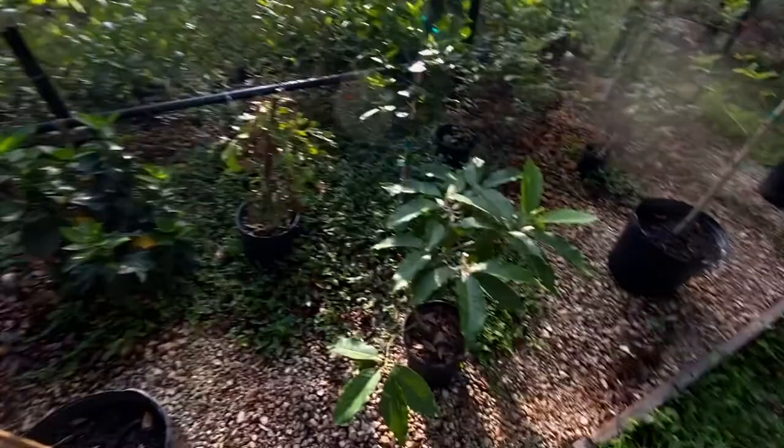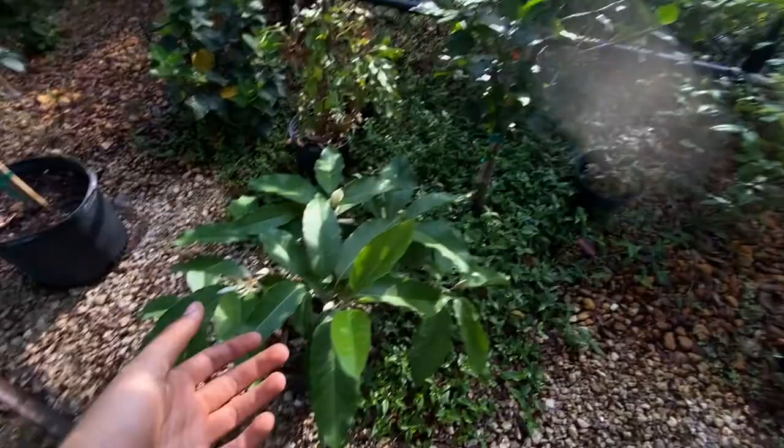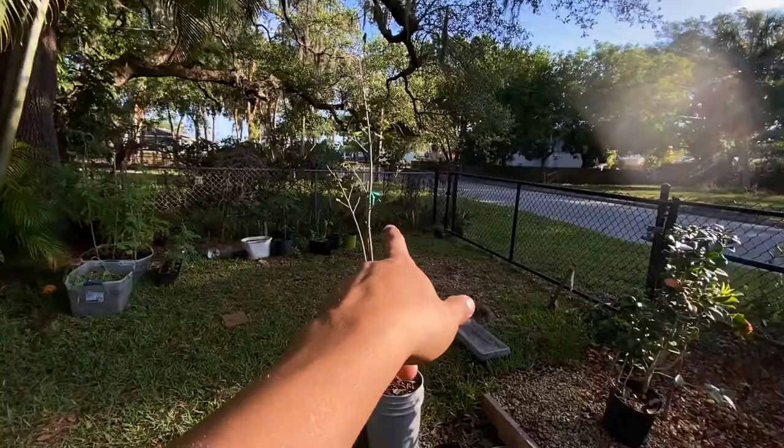Right here, we have another sugar apple — this one's going in the ground where it's at as well. As you can tell, there's not much space in between these trees. Oh, I missed this sugar apple right here — this is a Vietnamese sugar apple. Sugar apple here, sugar apple there, sugar apple there — amongst all these sugar apples. If you guys can't tell by now how much I love sugar apple!